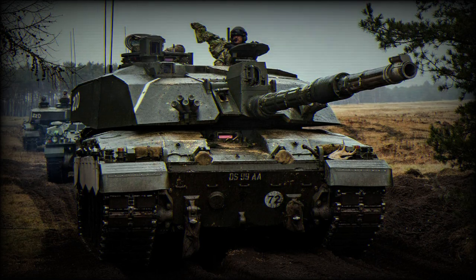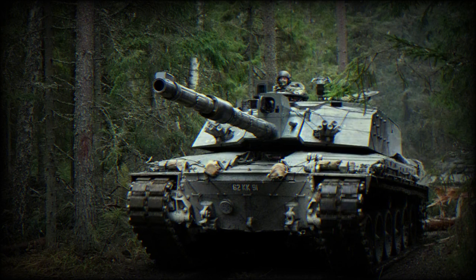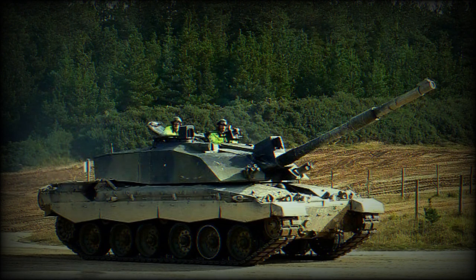According to a video published on Telegram on June 18, 2023, the Challenger 2 main battle tanks donated by the United Kingdom to Ukraine are now deployed at the front line by the Ukrainian army to fight Russian troops.